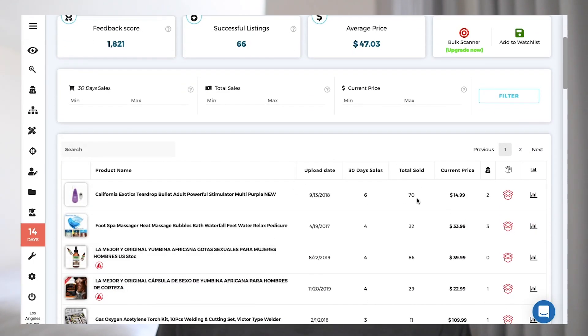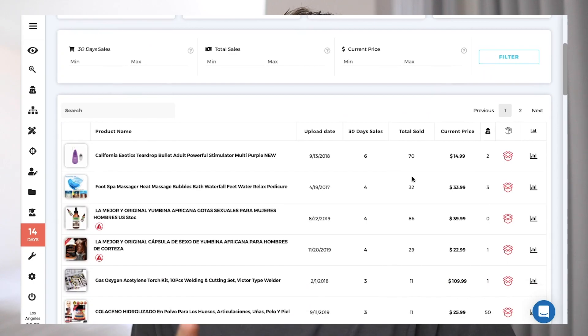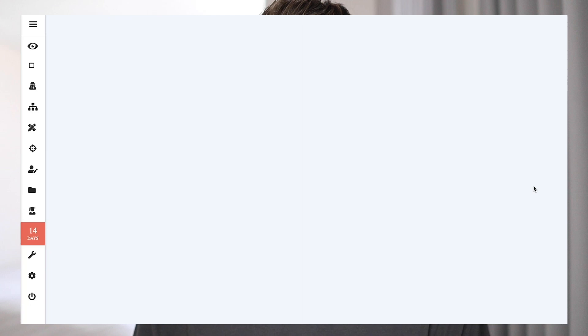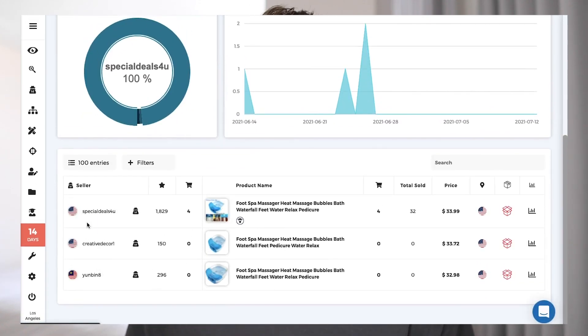Step 4 is super easy — you repeat this process with every single seller and every single item, listing it on your store if it's profitable. If you're running out of sellers on your seller list, go to any dropshipper on that list that you've verified is sourcing from your supplier and click the button that pulls every listing with the same title. This reveals three, four, or five more dropshippers sniping each other using the same supplier — copy their names and add them to your seller list.